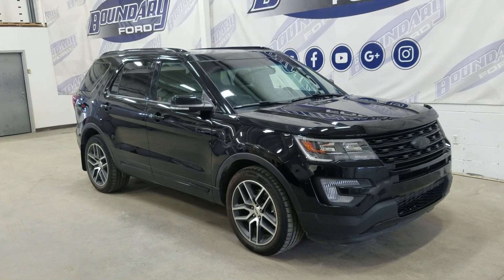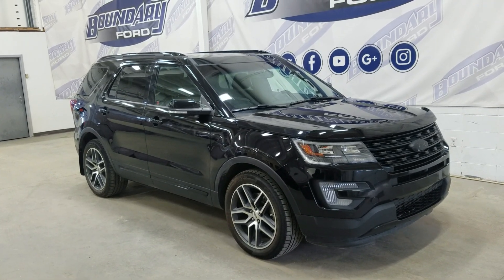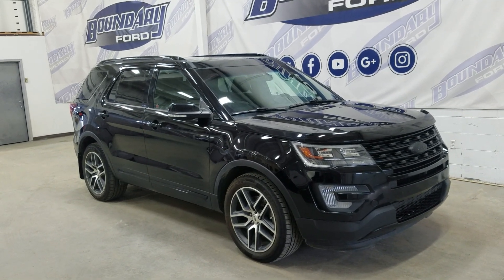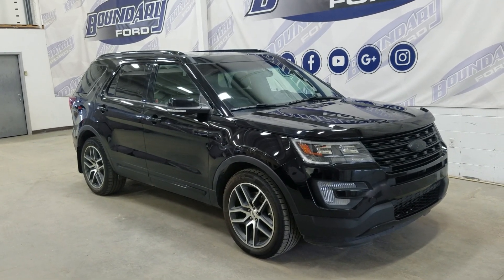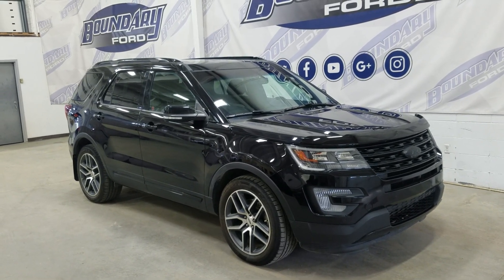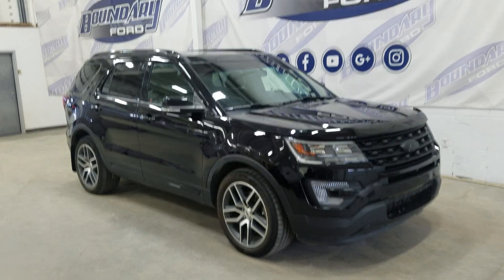At the front we have automatic headlamps as well as fog lamps. Over to the side we have 20 inch aluminum wheels wrapped in proper tires as well as color matched handles and mirror caps. This 2017 Explorer also comes with remote start and engine block heater.